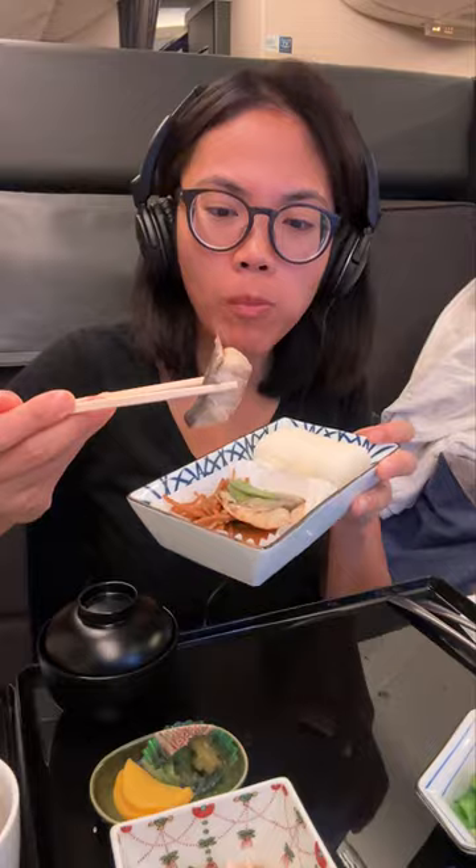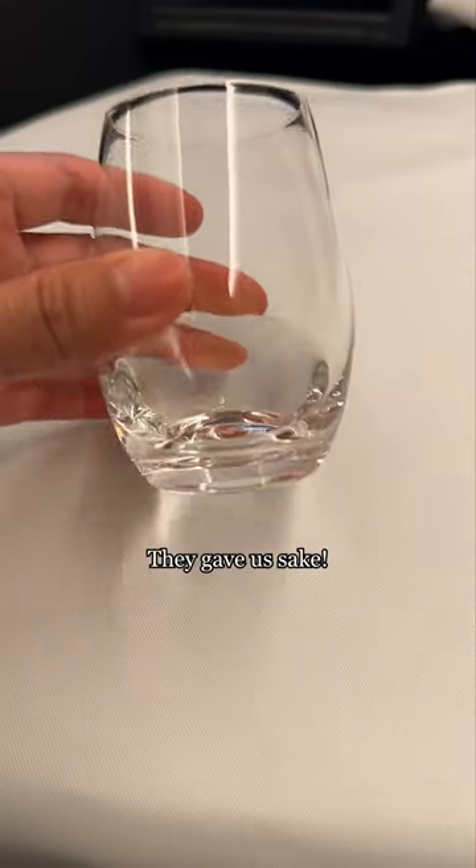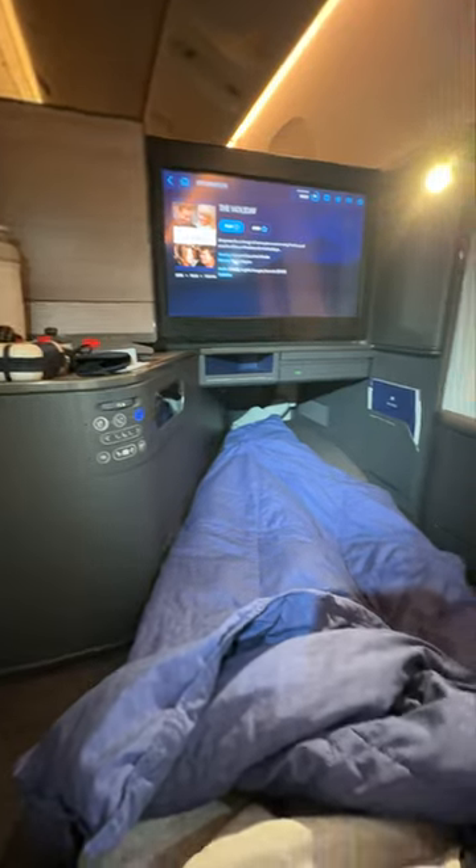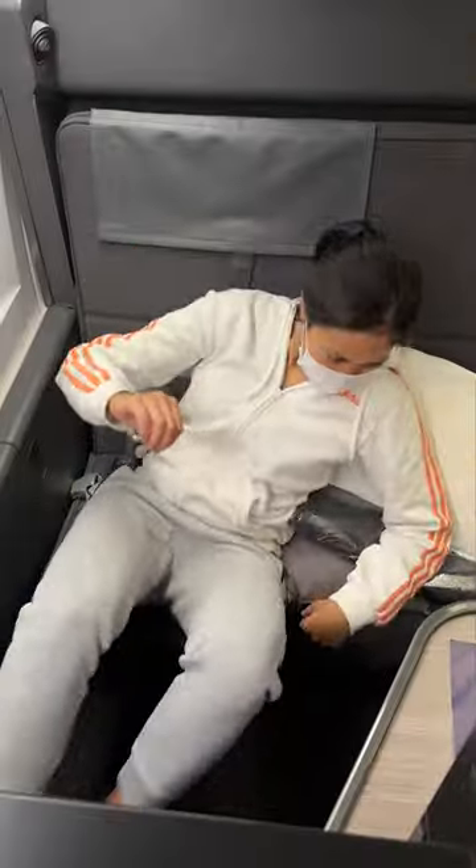Most importantly, I'm grateful to be able to sleep flat during this 12-hour flight. I've got to work on the plane and when we land, so this helps a lot. What do you think? Would you ever book business class with these perks? Especially since...